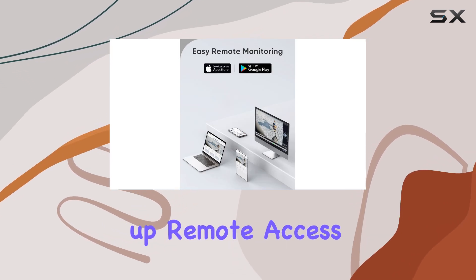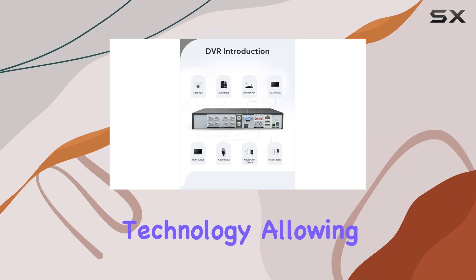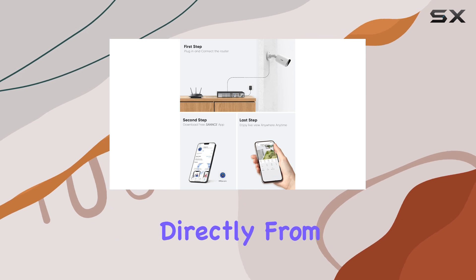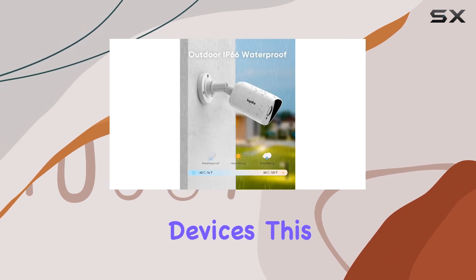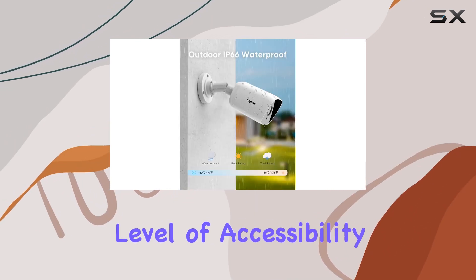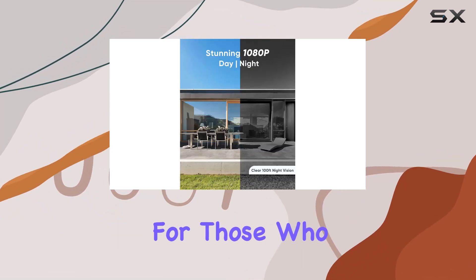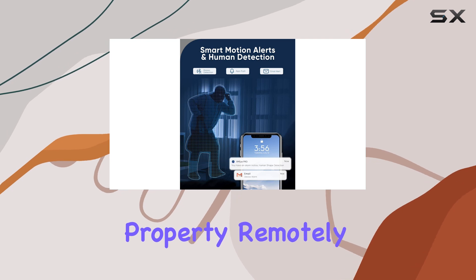Setting up remote access is straightforward thanks to P2P technology, allowing users to view live footage, record, and playback directly from Android or iOS devices. This level of accessibility enhances convenience and peace of mind, especially for those who travel frequently or want to keep an eye on their property remotely.